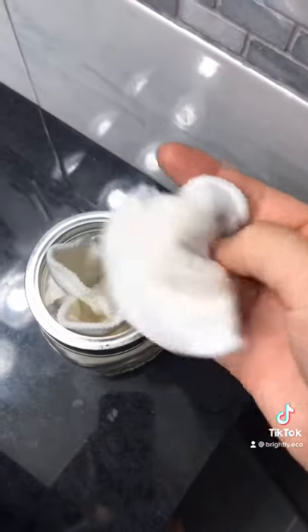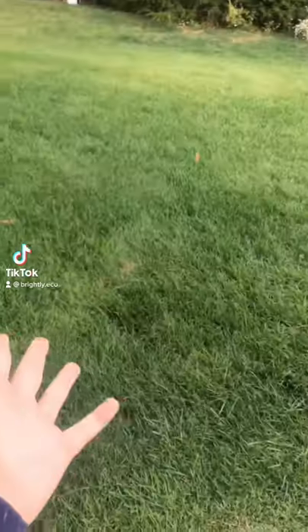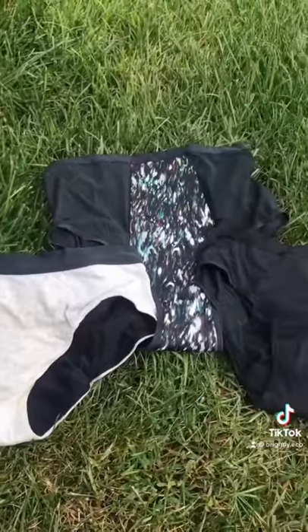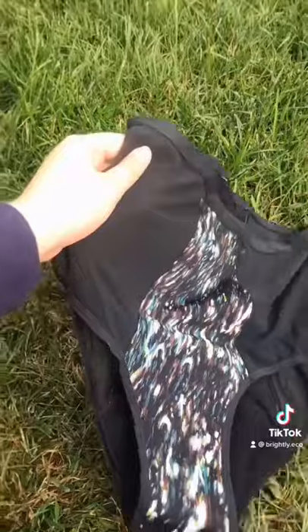12 billion pads are discarded every year. So say hello to Thinx reusable period panties. They can hold up to multiple tampons worth of blood, and there are all different kinds of styles and flows to choose from. So make the switch and make your period easier.